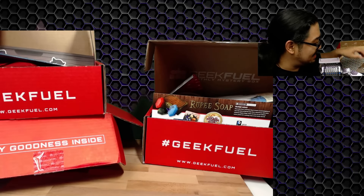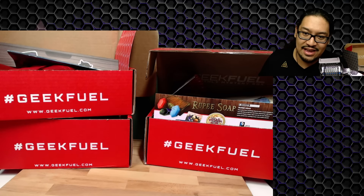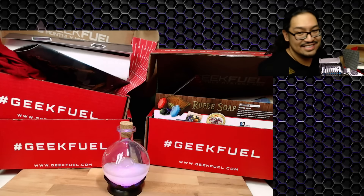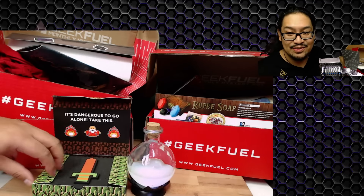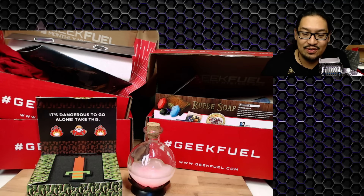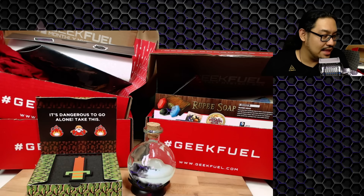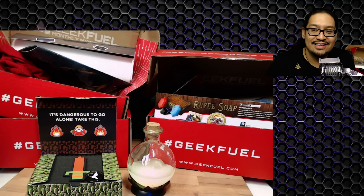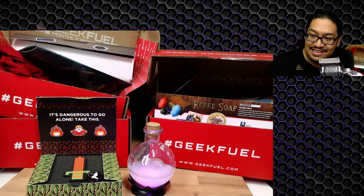This should not happen again — I'm not going to wait to the last second to unbox anymore. The standout items are probably the Rupee soap, the sword charger, and the elixir lamp. I'm going to charge up that sword and take it with me. Thank you very much for watching — I'm Duj2, and this has been three Geek Fuel unboxings! Come to one of my streams for a chance to win some of this stuff. See you guys next time!